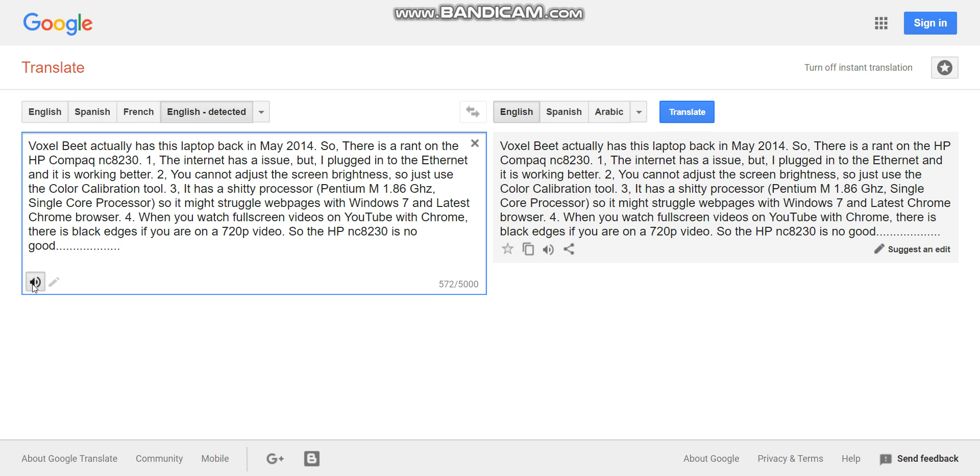VoxelBeat actually got this laptop back in May 2014. So, there's a rant on the HP Compaq NC8230. 1. The internet has issues, but I plugged into the ethernet and it is working better.